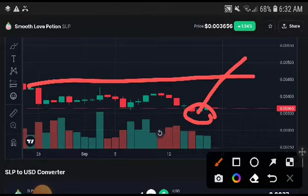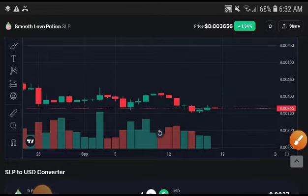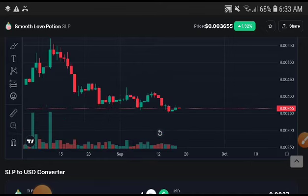The first target, if they pump up, is 0.00450. The second target — if they break the support line and pump up — is 0.101 cent. That is the latest price target for SLP coin, and I am sure they will reach and hit this price target.